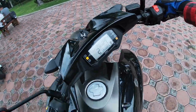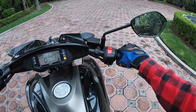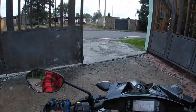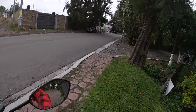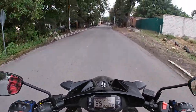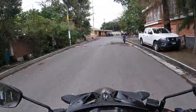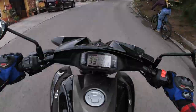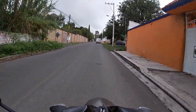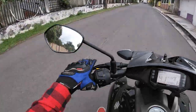Muy bien gente, estamos probando la Suzuki Intruder. Se siente un poco rara en comparación de cuando la probé por primera vez. Los mandos están muy adelante, las piernas están muy hacia el frente, como pueden notar. Pero tiene una muy buena respuesta. Tú la ves y sientes que es una moto muy grande, pero en realidad cuando ya estás arriba no sientes que sea tan tosca, lo cual es algo que me agrada.